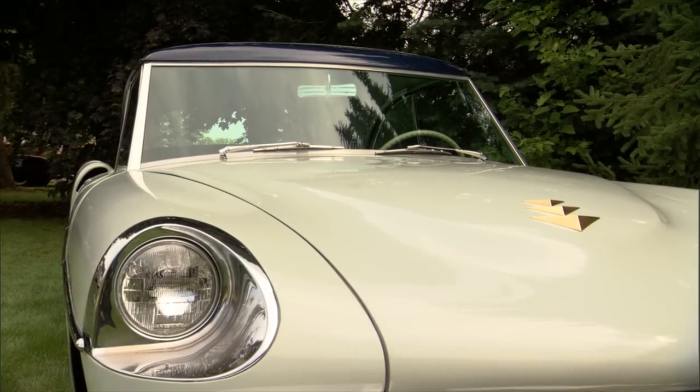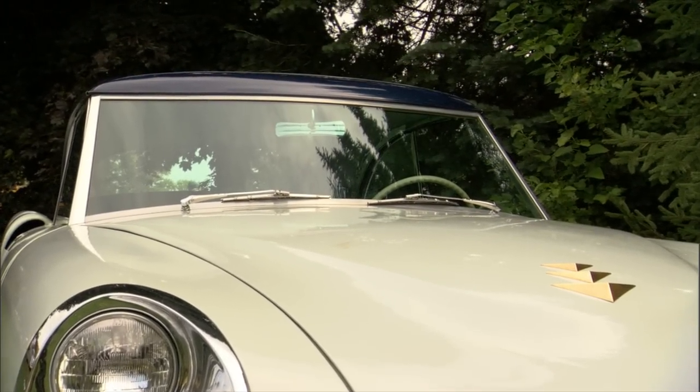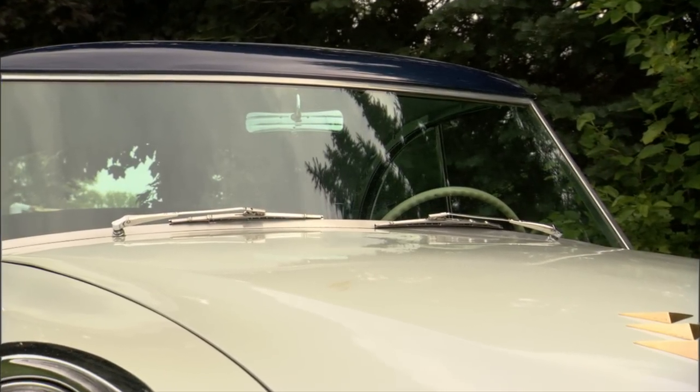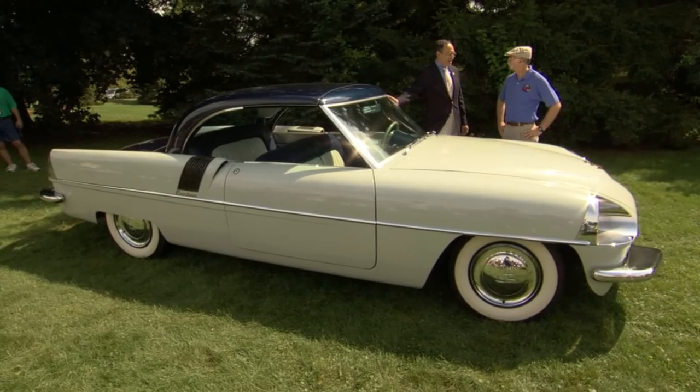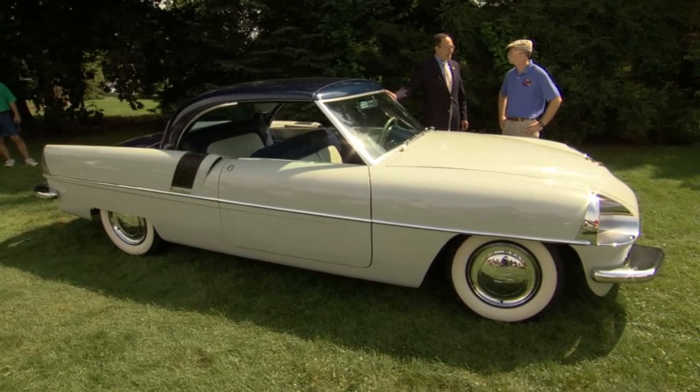You say it was made between 1951 and 1953 — that usually means that was the model year, but they spent two years making this. Exactly right. McCulloch wanted to get into the car business back in the early 50s. He was doing gangbusters with superchargers and chainsaws and lawnmowers. Life was good.